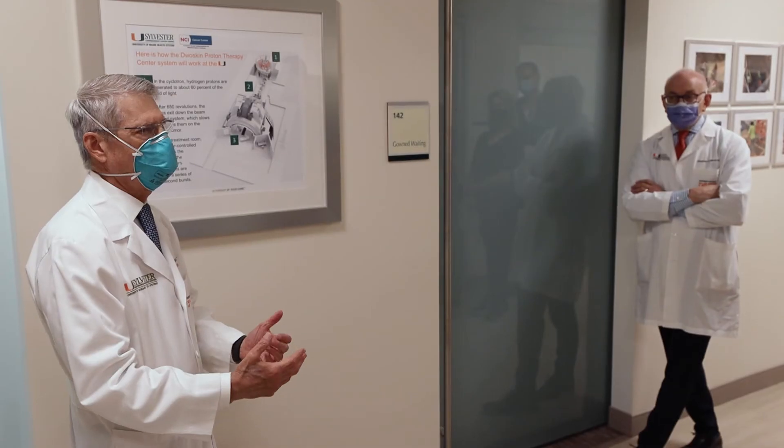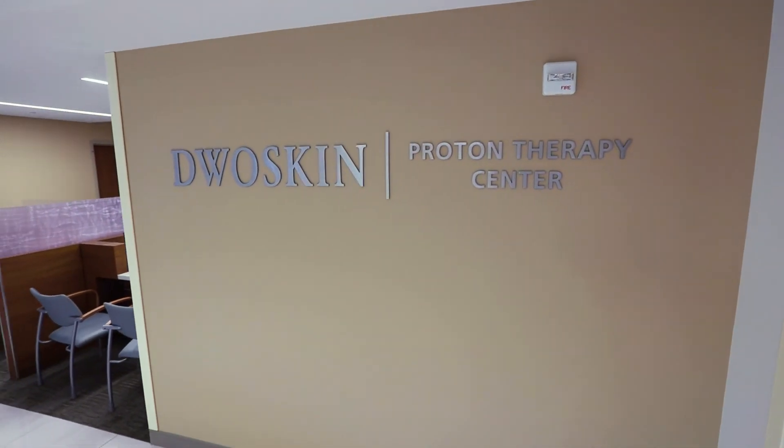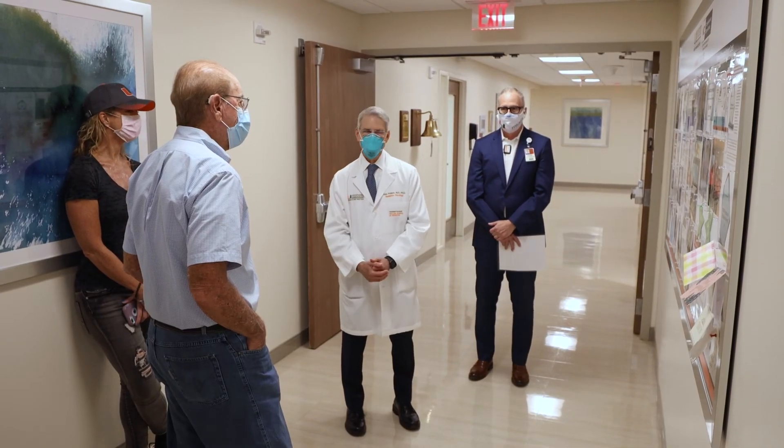This new state-of-the-science facility is named after Steven Dwoskin for his generous support of the Proton Center. My father and my brother both died of cancer, and to help people and to cure their problems and have more years for them to live is what my goal in life is.